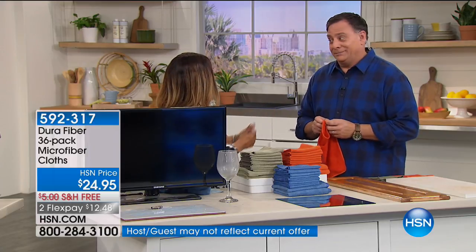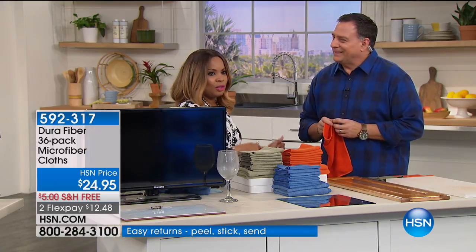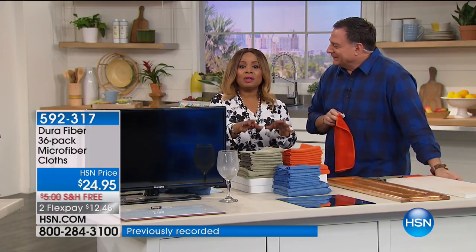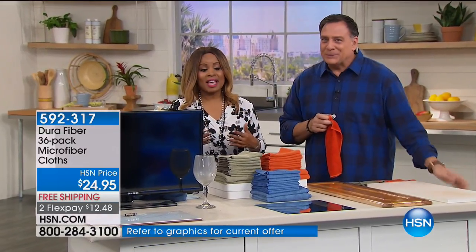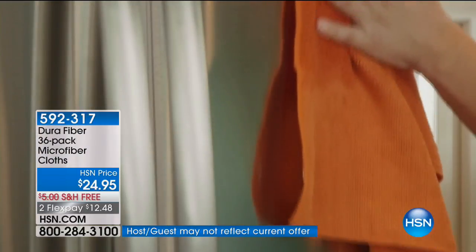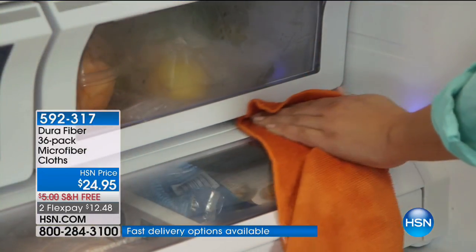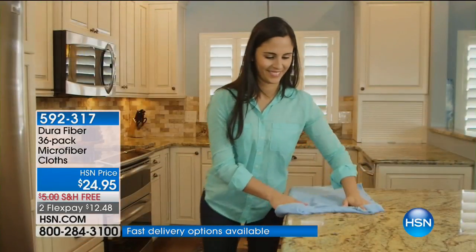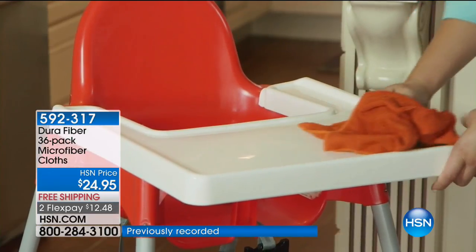Lou Caputo, our solutionist, is joining us. Years ago we used to offer these — and I still have my originals, and so does Lou. Probably not good for the Dura Cloth business, but they last and last and last. They're back, available with free shipping and handling. Dura Fiber is not like regular microfiber — I know everybody says they've got microfiber, but Dura Fiber is microfiber on steroids. There are 200,000 cleaning fingers per square inch on each and every one of these cloths. That material is 10 times finer than silk but will scour like the best scouring pad in your home.